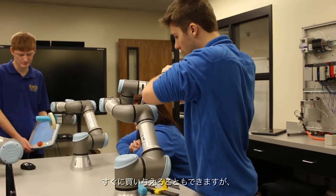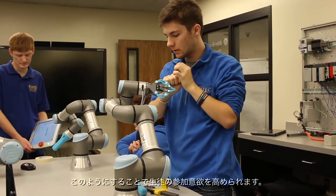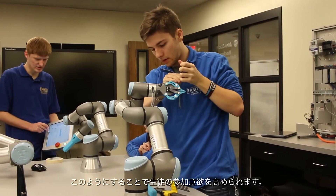We're able to give students a large amount of ownership right off the bat, and that leads to a large level of engagement in the classroom.